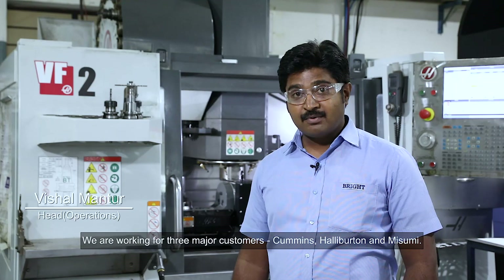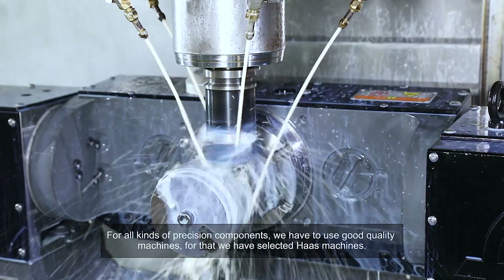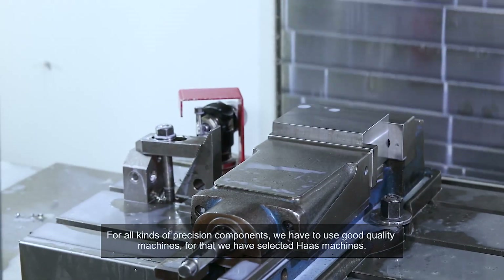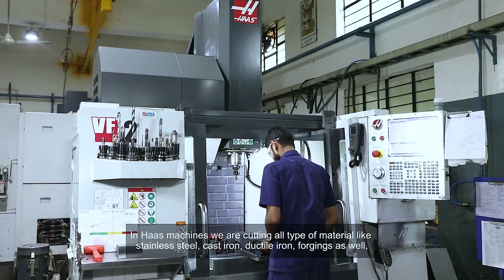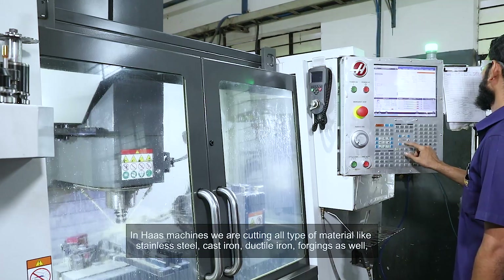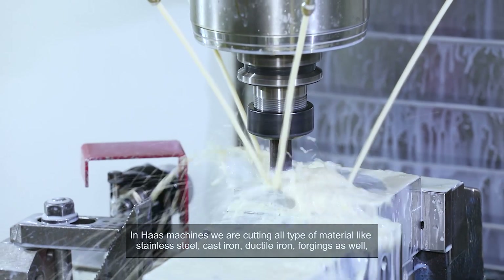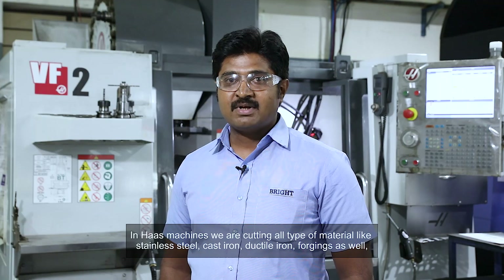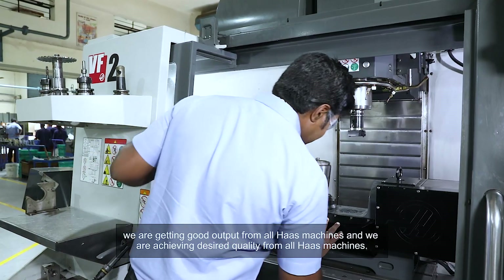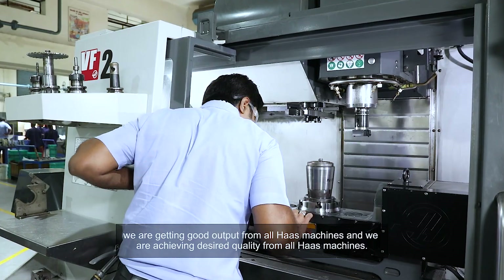We are working for three major customers: Cummins, Halliburton, and Misumi. For all kinds of precision components, we have to use good quality machines, and for that we have selected Haas machines. In Haas machines, we are cutting all types of material like stainless steel, cast iron, ductile iron, and forging as well. We are getting good output and achieving desired quality from all Haas machines.